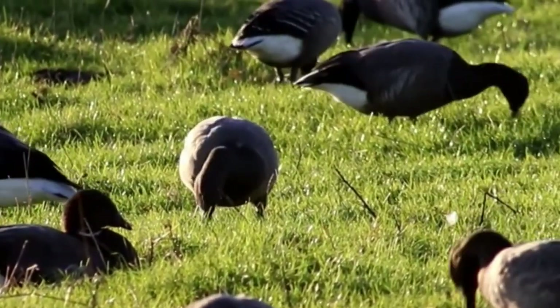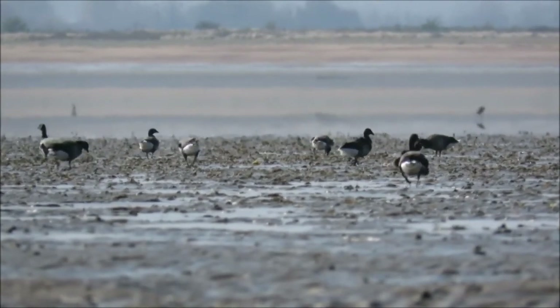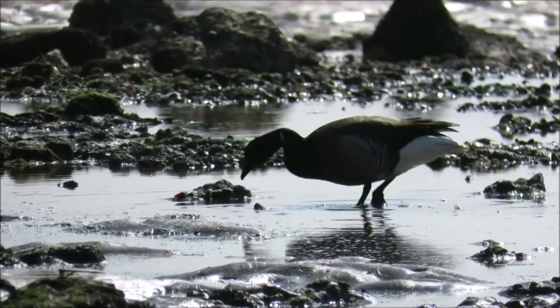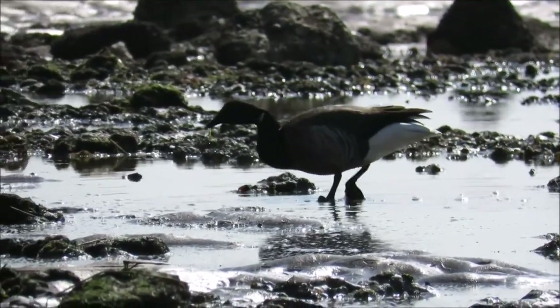They gather in large numbers in April, ready for the arduous return. Rising sea levels are changing our landscapes and risking the mudflats needed by this incredible bird.